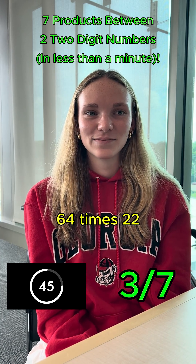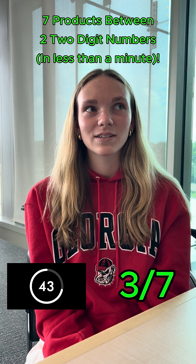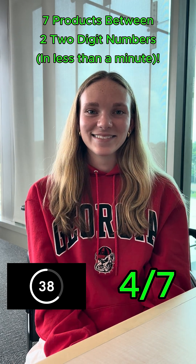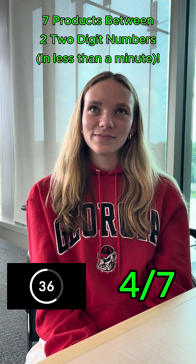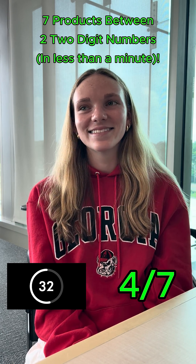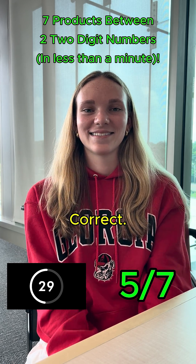64 times 22. 1,408. 33 times 72. This is a little bit harder. 2,376. Correct.